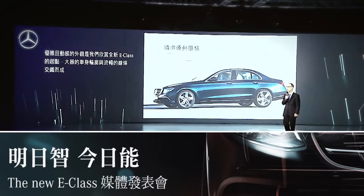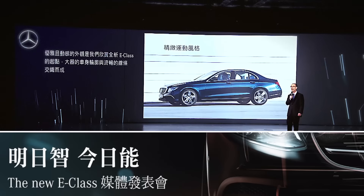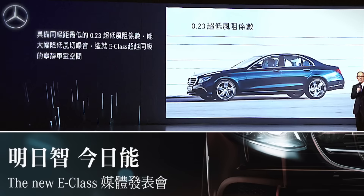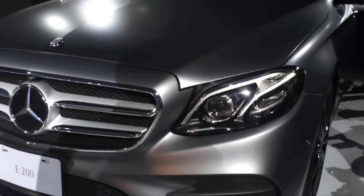The elegant, yet sporty exterior is where we start our journey. The powerfully extended body is characterized by a streamlined, sophisticated design. Top-of-the-class aerodynamics with a drag coefficient as low as 0.23 minimize wind noise and ensure the E-Class is amongst the quietest cars on the road.